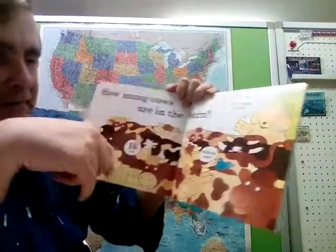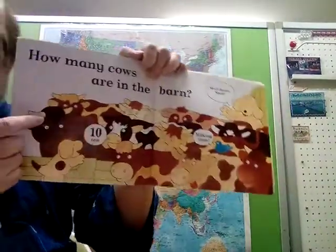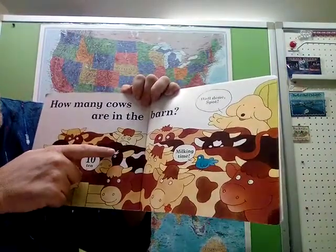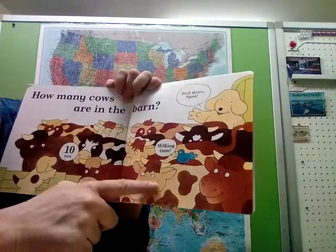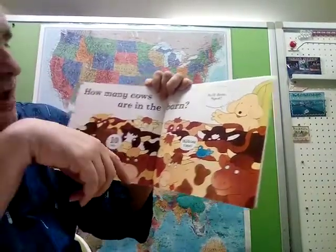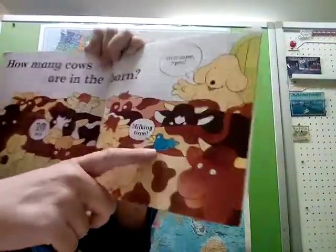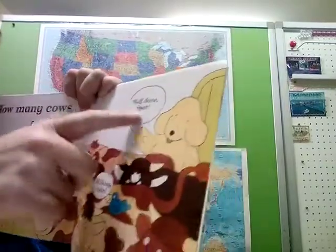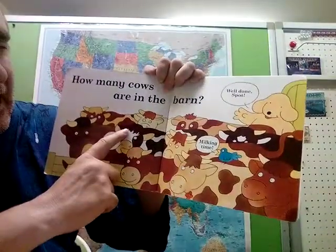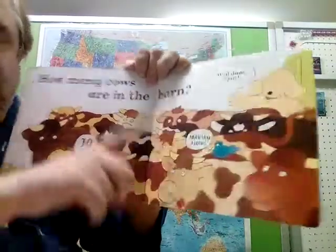How many cows are in the barn? The barn is where the cows live. Let's look for the horns — one, two, three, four, five... I got ten. Spot got ten too — there are ten cows in the barn. Milking time! Usually no horn means a female, so those are cows. The ones with horns are actually bulls.